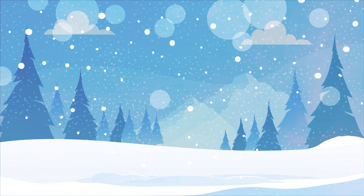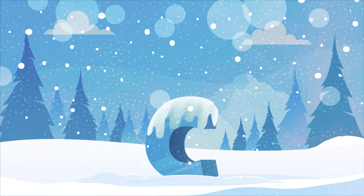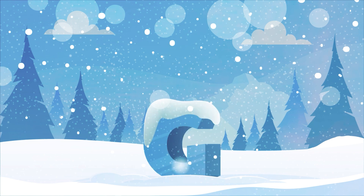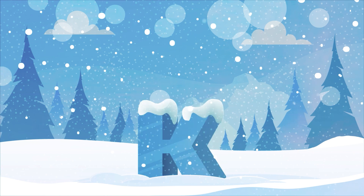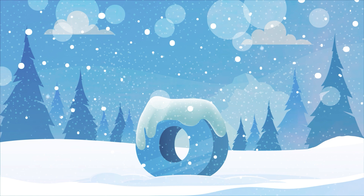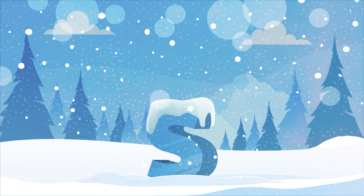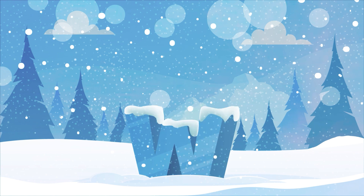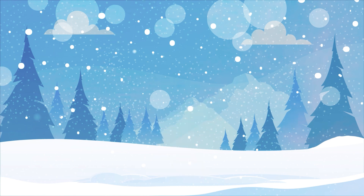Hey, Sprouts! Let's say our ABCs! A B C D E F G H I J K L M N O P Q R S T U V W X Y Z. Good job, Sprouts!